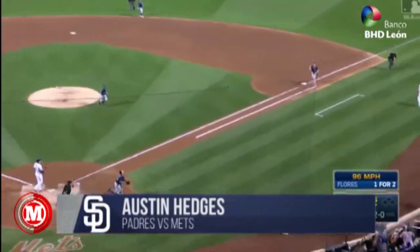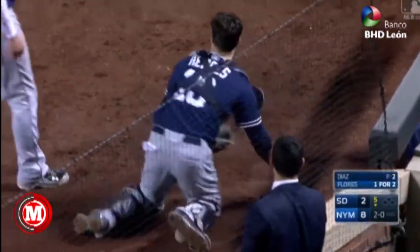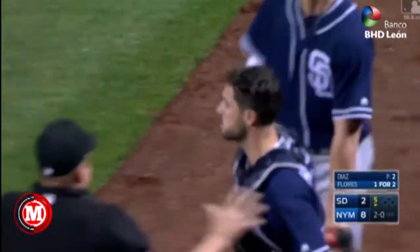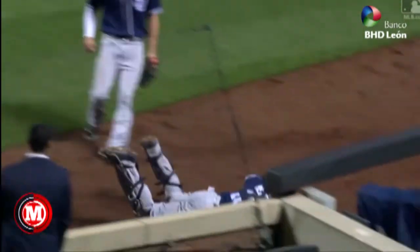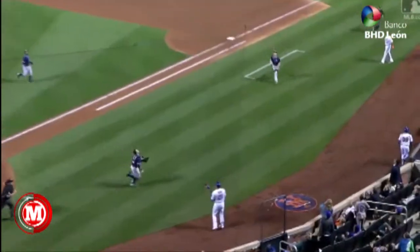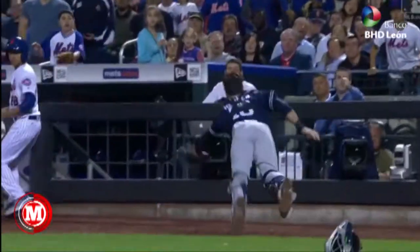There's a pop-up in foul ground. Hedges — Myers — Hedges! Dives! Makes the catch! Austin Hedges laying it out, makes the grab in foul ground. That's some kind of play, Austin. Running with all that gear, and then the final dive, great extension. That's a huge out for Miguel Diaz.